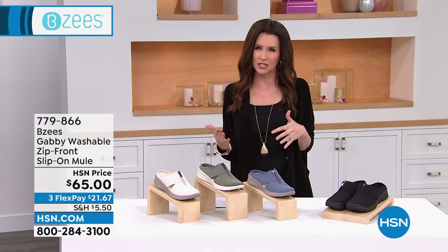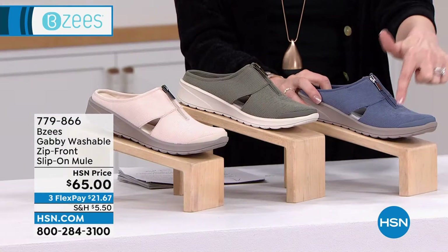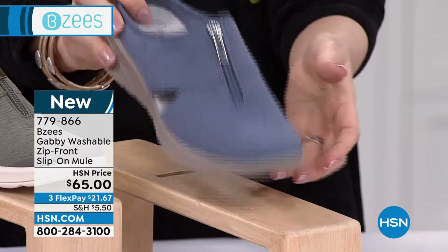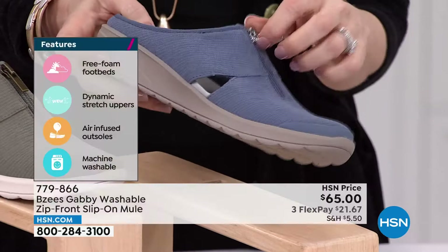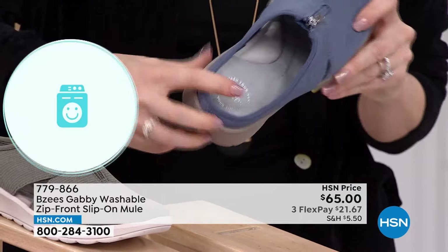BZ's does fashion, but they also do comfort, and they also do function — because every shoe you're seeing in this hour is machine washable. Nothing can ruin a good pair of shoes, especially knit shoes, like a little smudge or spot. If you spill something on them, no worries — throw them in your washing machine.